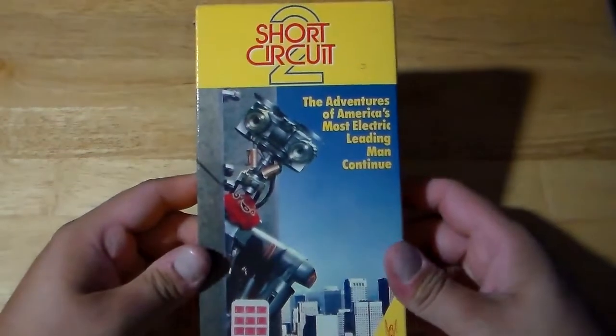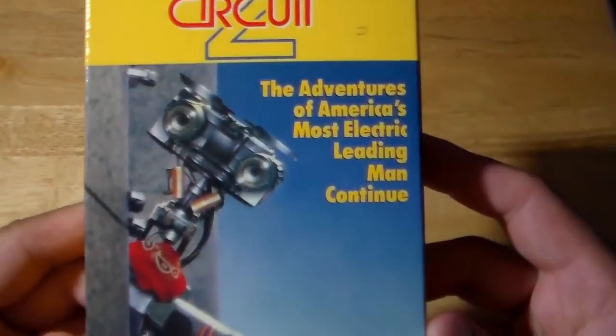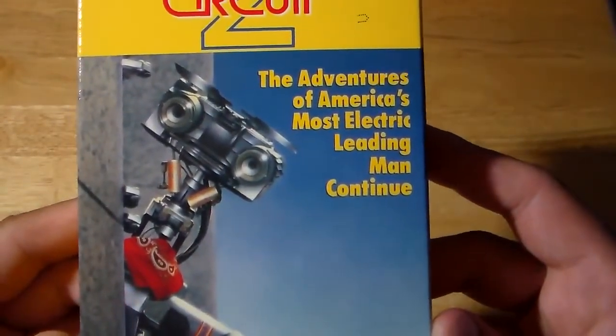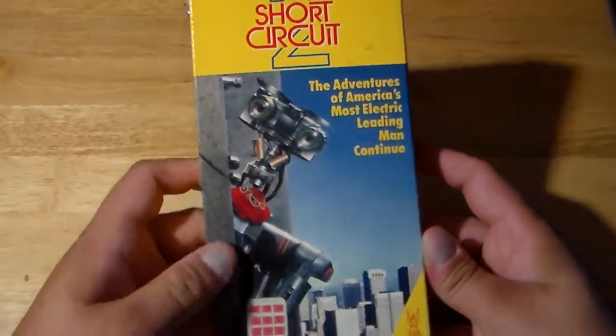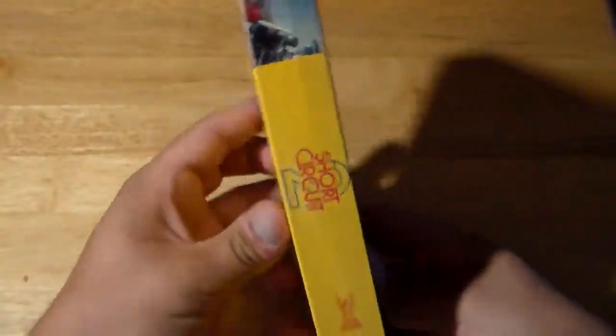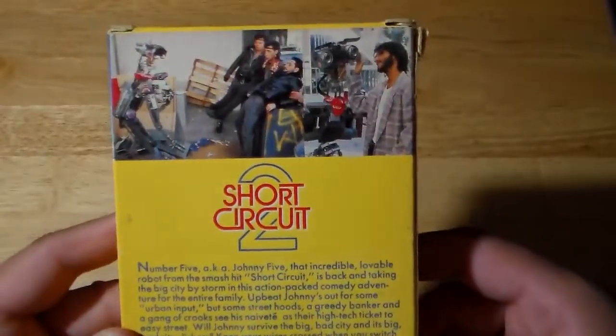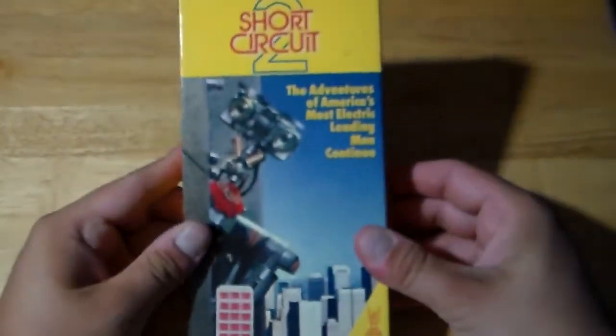Next up, the sequel — Short Circuit 2. The Adventures of America's Most Electric Leading Man Continue. Awesome movie. So right there is a series completion.